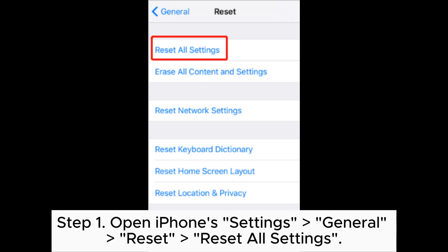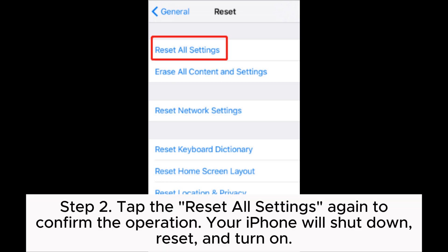Step 1: Open iPhone Settings > General > Reset > Reset All Settings. Step 2: Tap Reset All Settings again to confirm the operation.